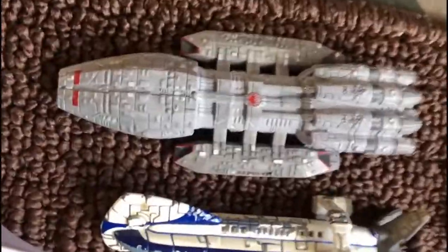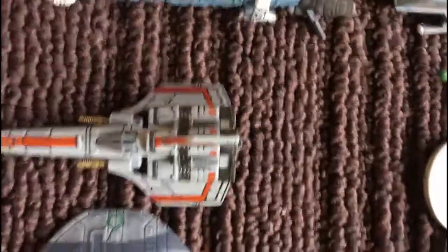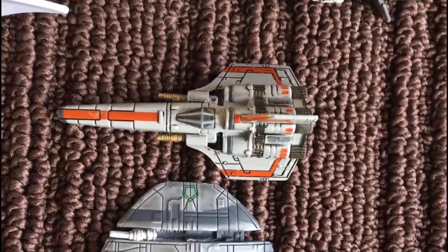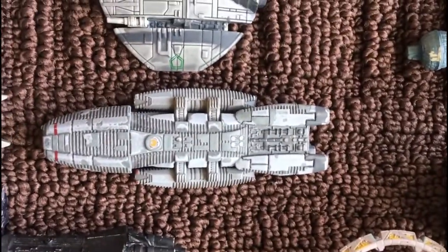Now we're into Battlestar Galactica. Starting off, we have the Battlestar Pegasus, Colonial One, Classic '78 version Colonial Viper, Cylon Raider, and the Galactica itself.